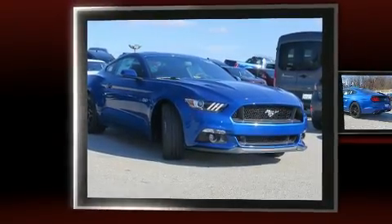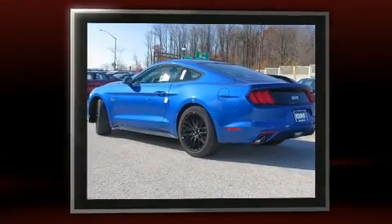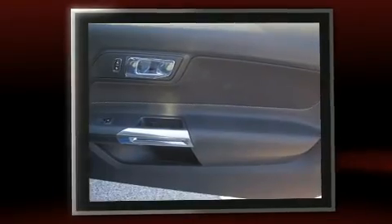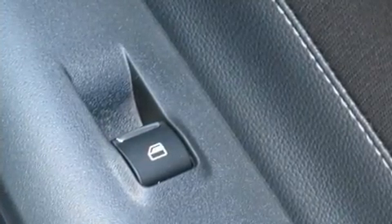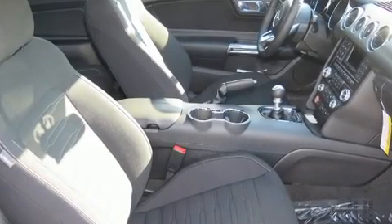Treat yourself to a test drive in the 2017 Ford Mustang. This two-door, four-passenger coupe offers the latest in technological innovation and style. Ford made sure to keep road handling and sportiness at the top of its priority list. Under the hood, you'll find an eight-cylinder engine with more than 400 horsepower, providing a smooth and predictable driving experience.